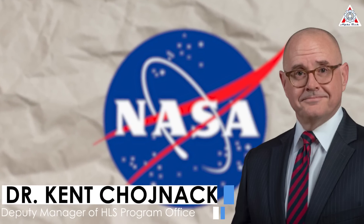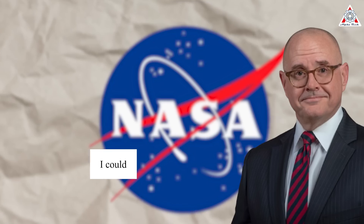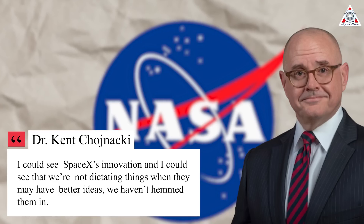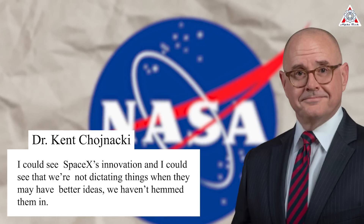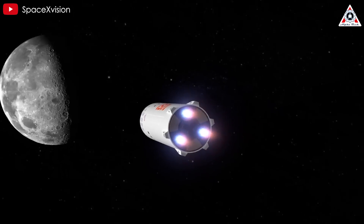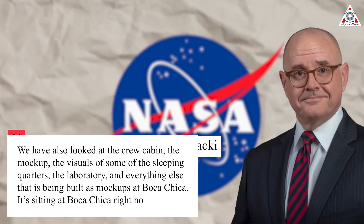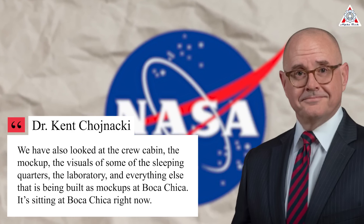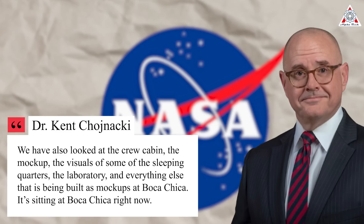Kent Kojaki, deputy director of NASA's HLS program office at Marshall Space Flight Center, recently shared in an interview: "I could see SpaceX innovation, and I could see that we're not just dictating things when they have better ideas. We haven't hemmed them in." And until now, the life compartment of the HLS Starship has been revealed. We also looked at the crew cabin mock-up, including the visuals of some of the sleeping quarters, the lab, and everything being built as mock-ups in Boca Chica.